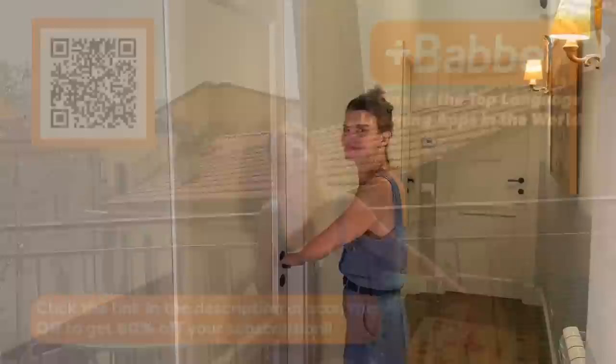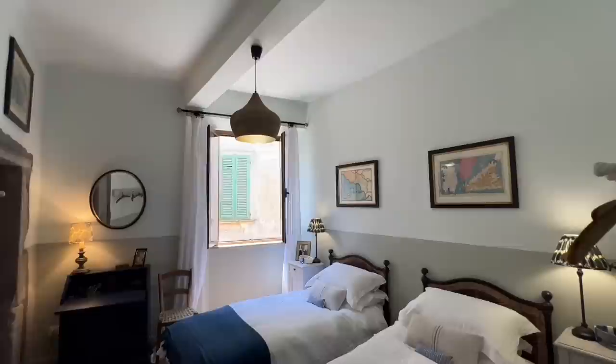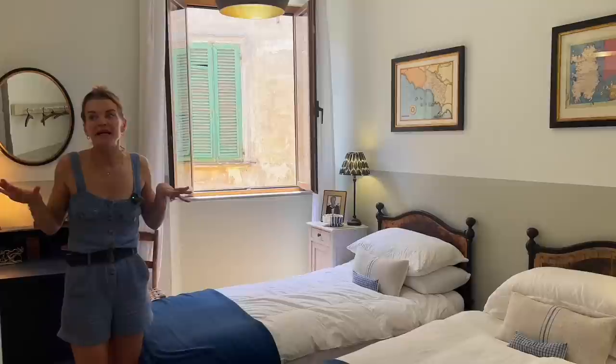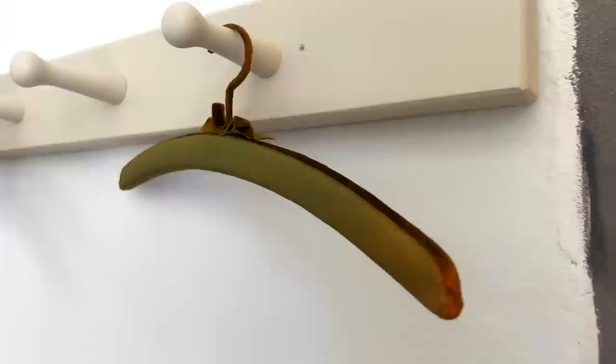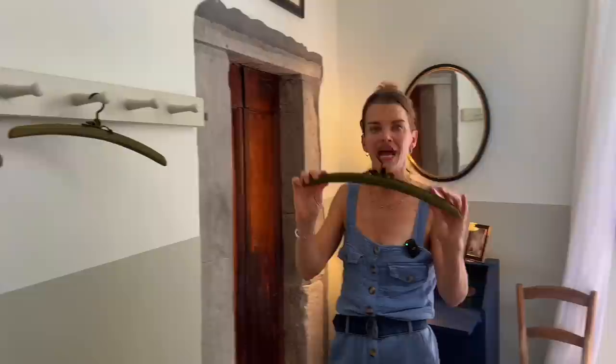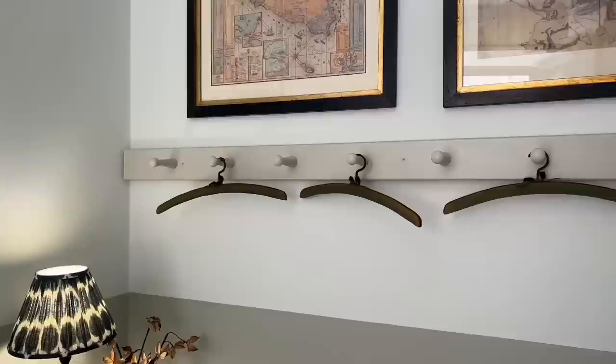Welcome to the guest bedroom. Dare I say this is my favorite room? It's between this room and the primary bedroom. I want to introduce these amazing vintage hangers — I found these on Etsy. They are from the 1960s, and each of these hangers were about five pounds each, so maybe about $6.50 each. I ended up getting nine of them, perfect number. So if you're here staying as a guest, you can hang up your clothes, your shirts, your dresses right there.